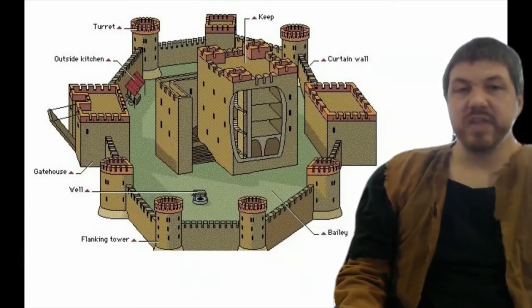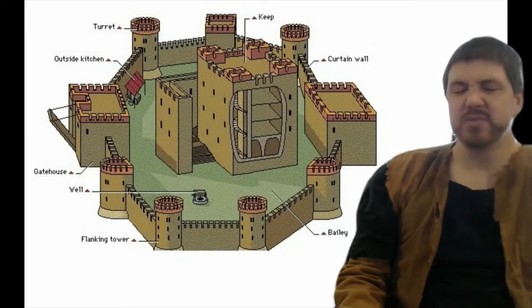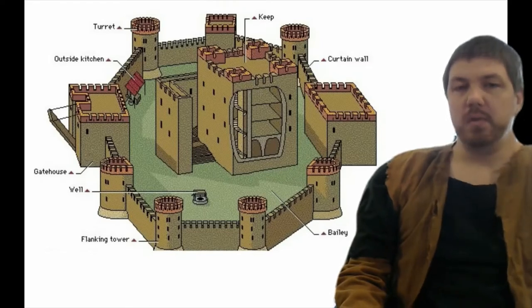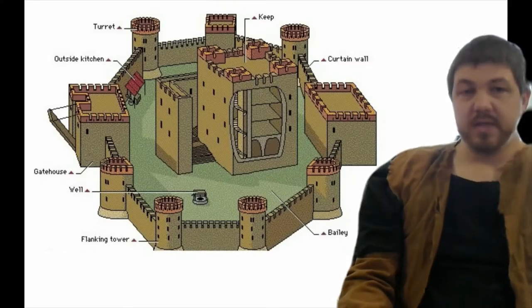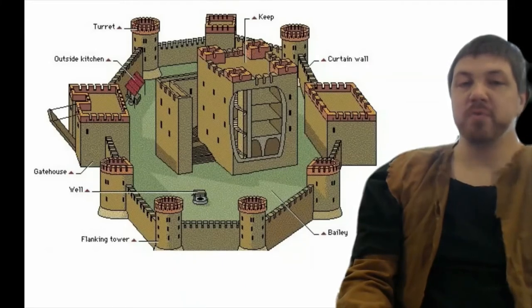Next to the gatehouse, just under that, you'll see the label for the well. The well is actually there in the middle of the grounds. Every castle had its own water supply because in the event of a siege they're going to be there a long time, and three days max without water is the best you can do. Down below we have a flanking tower. These are towers along the outer edges of the walls — they serve as security, guard posts, and arrow platforms to shoot farther.